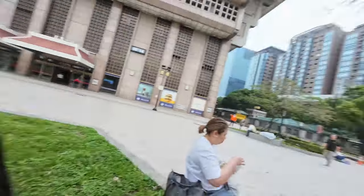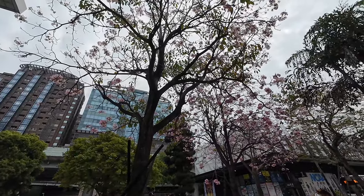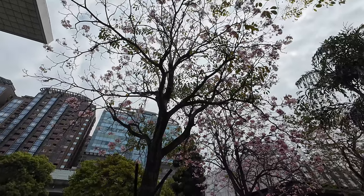We are currently outside Taipei Main Station and we found a tree. I thought it was a cherry blossom tree but apparently it's not. If you know what this is, please comment down below.